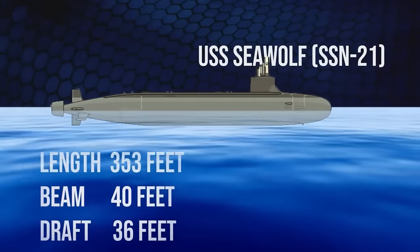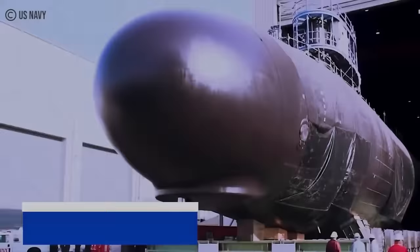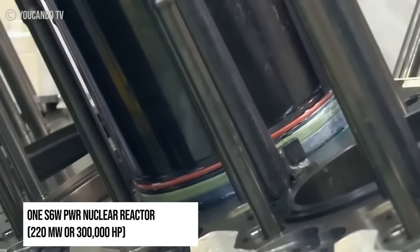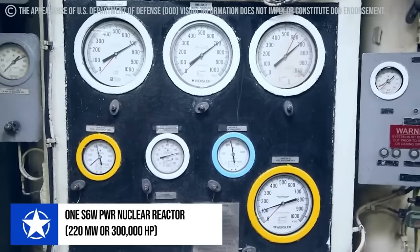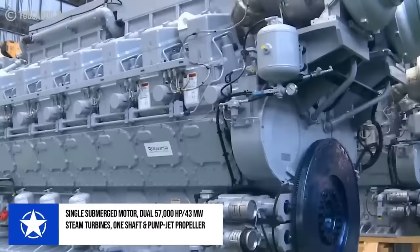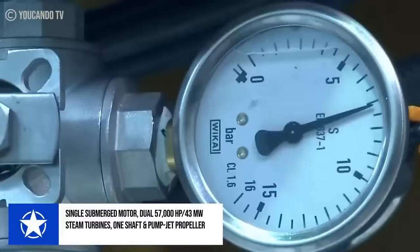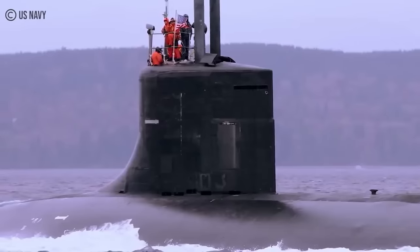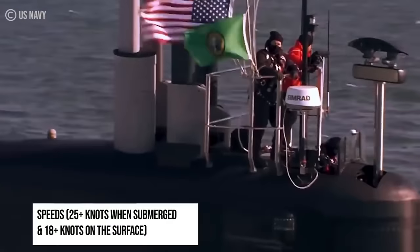Sailing at a length of about 353 feet, the submarine has a beam of 40 feet and a draft of 36 feet. With the motto Cave Lupum, which means 'Beware the Wolf,' this vessel is equipped with one S6G PWR nuclear reactor that can produce about 220 MW or 300,000 GP. It is also equipped with one secondary propulsion submerged motor, two steam turbines that produce about 57,000 GP or 43 MW, one shaft, and one pump jet propeller. With all this power, the SSN-21 can travel at speeds of about 25-plus knots when submerged and 18-plus knots on the surface.